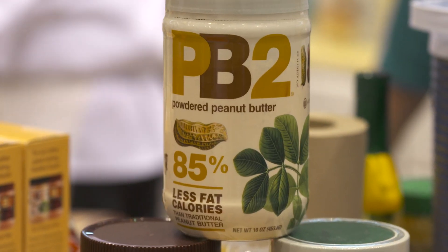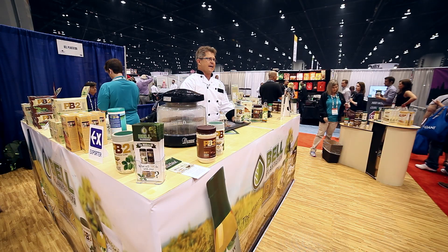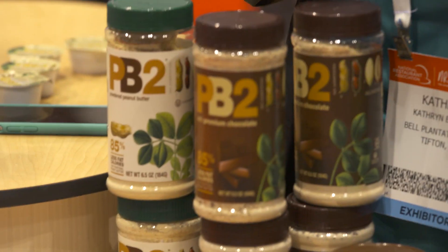We make powdered peanut butter. We squeeze the oil out of it, which makes it 85% less fat than traditional peanut butter. So instead of getting 190 calories, you only get 45 calories. Anywhere you use a flour or a starch, you could use the powdered peanut butter.